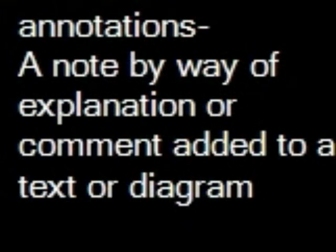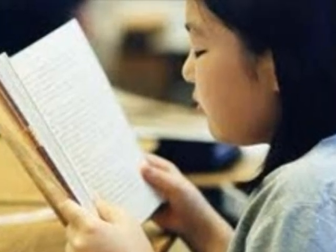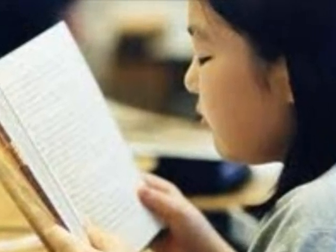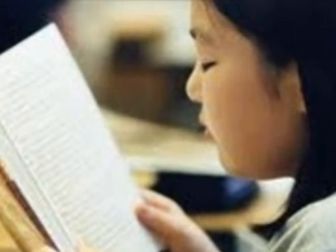Highlighting is not as effective for English language learners, but if they use annotations while they are highlighting it could be more helpful. Annotations are a note by way of explanation or comment added to a text or a diagram. English language learners may really have trouble with reading especially if the text is not in their own language. This is why taking notes is important to help them, especially when the notes are in their own language.